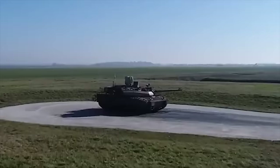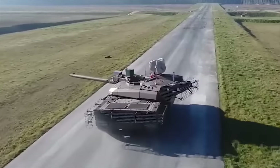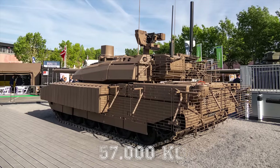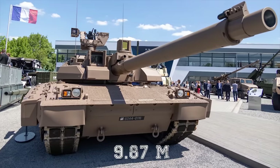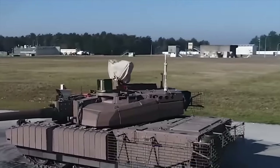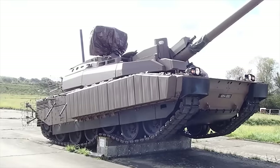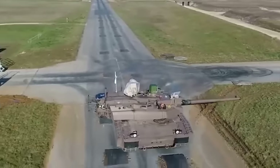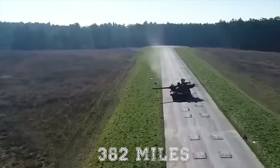The Leclerc Scorpion is upgraded with a new armor package that includes additional modular armor on the hull and the turret. It will have a combat weight of 125,600 pounds (57,000 kilograms), and a length of 32 feet 4 inches (9.87 meters) gun forward, a width of 12 feet 2 inches (3.71 meters), and a height of 8 feet 3 inches (2.53 meters). It can run at a maximum road speed of 45 miles per hour (72 km/h) and an off-road speed of 31 miles per hour (50 km/h), with a maximum cruising range of 382 miles (615 kilometers).